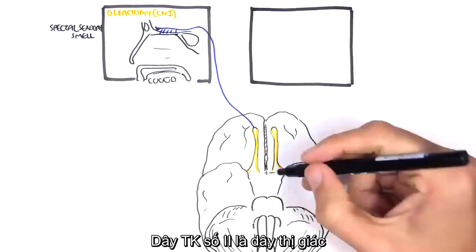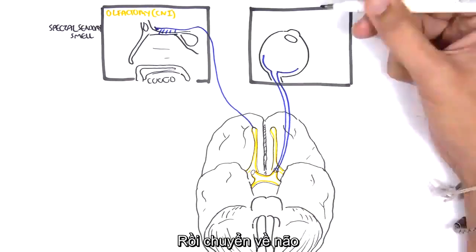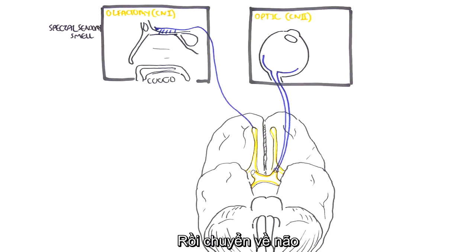Cranial nerve number two is the optic nerve. These are also sensory nerves, which receive signals from the retina and bring this vision information to the brain.